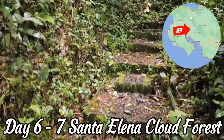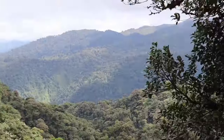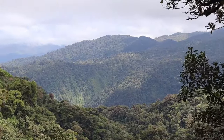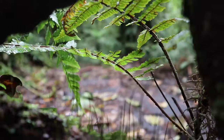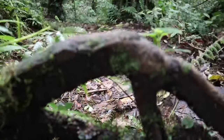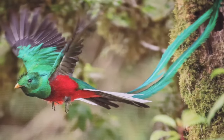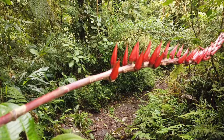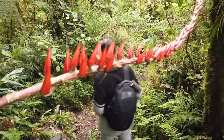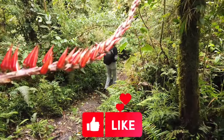From there we head to Santa Elena Cloud Forest Reserve, a beautiful protected area located in the mountains. Take a guided tour through the forest and spot an incredible variety of birds including the Resplendent Quetzal, one of the most sought after birds in Costa Rica. This and the previous location on this list are the places to find this magnificent beauty.